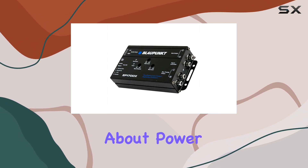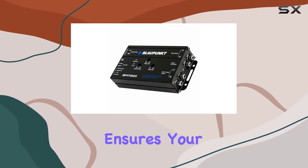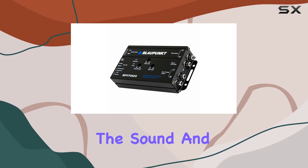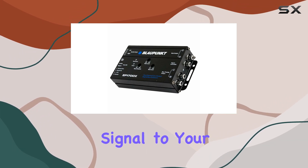First off, let's talk about power. With a maximum speaker level input of 400 watts per channel RMS, this enhancer ensures your bass hits hard and clean, without any distortion muddying up the sound. And with a peak preamp output of 12V, you're getting some serious voltage here, resulting in a clearer, more dynamic signal to your amplifier.